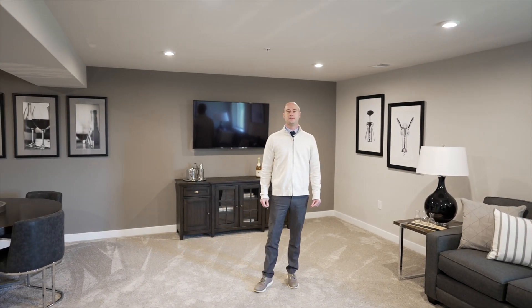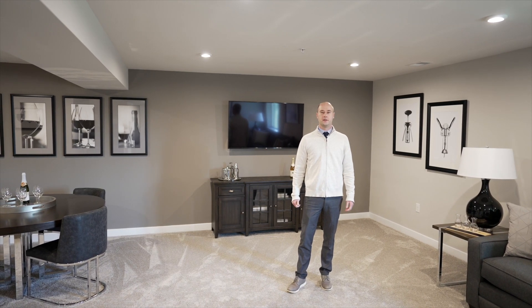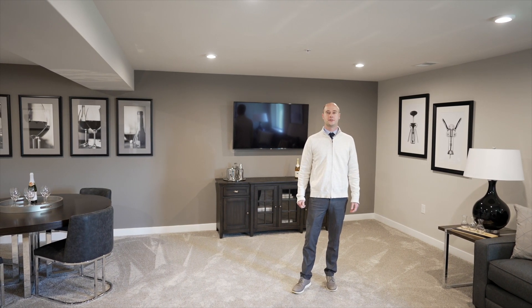You'll have the ability to finish the basement and even add a bath for a whole level of additional living space. Many homeowners tell us it's their favorite room in the house.